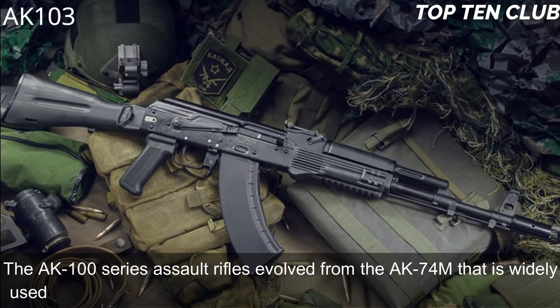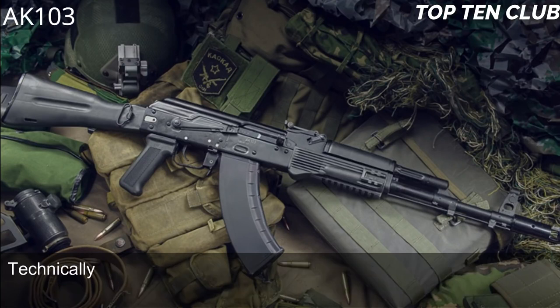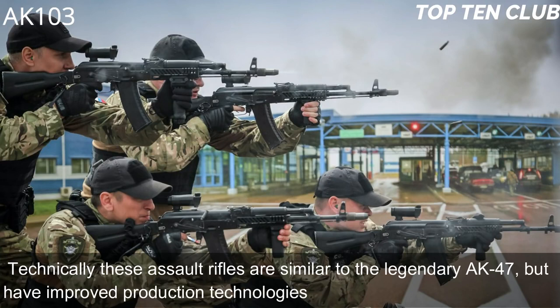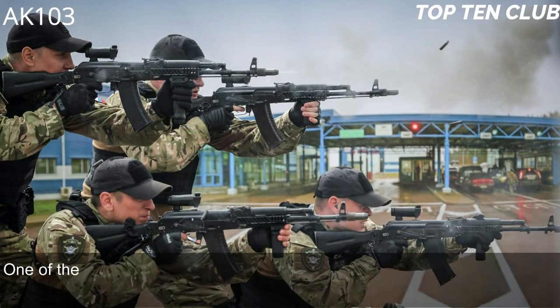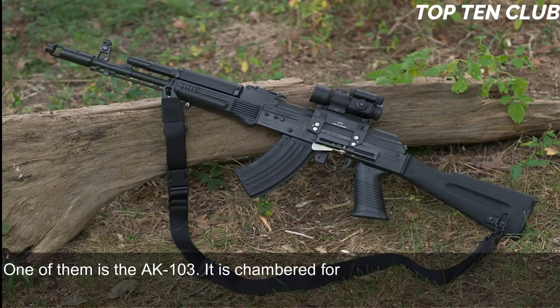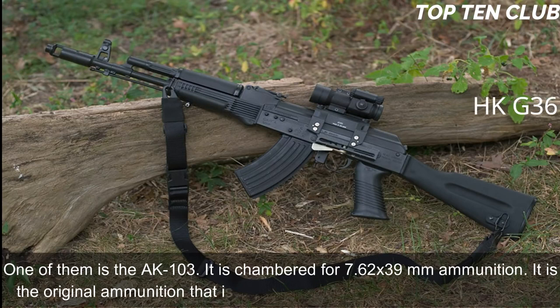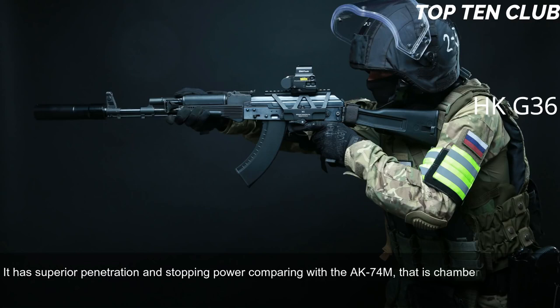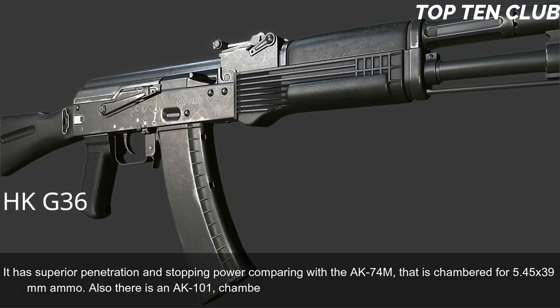Number 2: AK-103, Russia. The AK-100 series assault rifles evolved from the AK-74M, widely used by the Russian Army and many other countries. Technically similar to the legendary AK-47, they feature improved production technologies and new materials. One of them is the AK-103, chambered for 7.62×39mm ammunition — the original cartridge of the legendary AK-47 — which has superior penetration and stopping power compared with the AK-74M chambered for 5.45×39mm. There is also an AK-101 chambered for standard NATO 5.56×45mm ammunition.